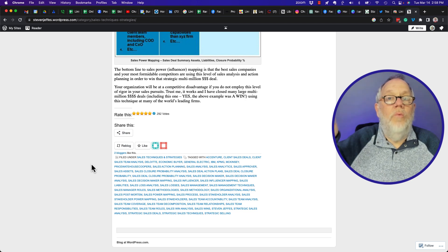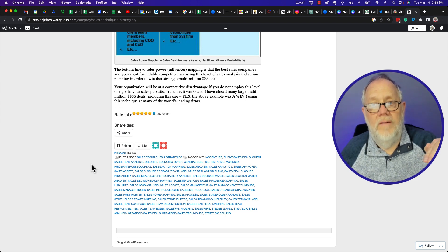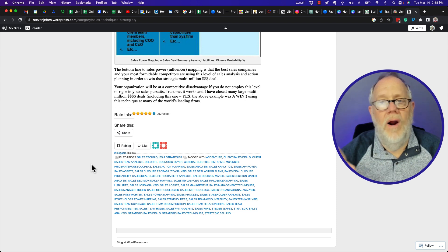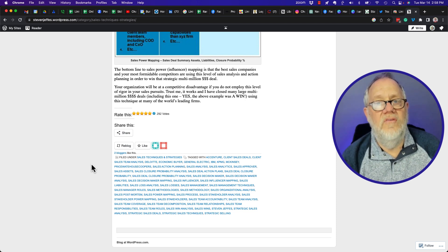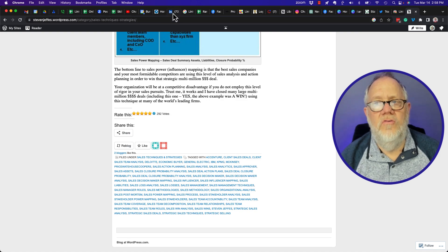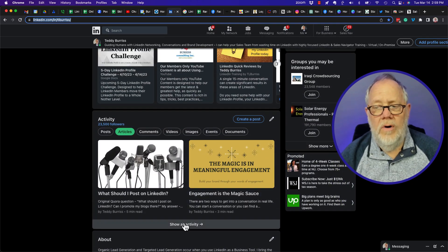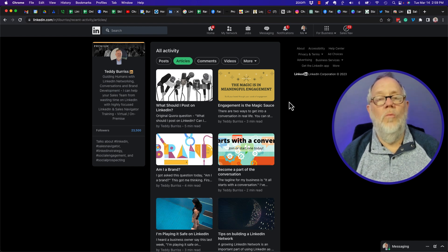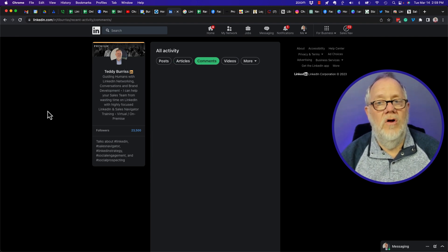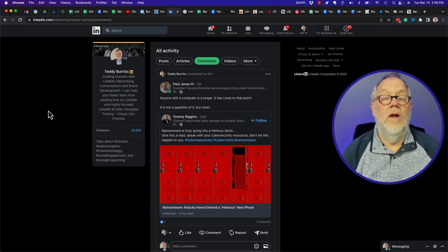The more your URL shows up on the internet in sites that are relevant to you and your LinkedIn profile, the more Google will rank your profile higher in Google searches. And there's one more tactic: get into more conversations on LinkedIn. Because the more conversations you have on LinkedIn, when that LinkedIn content is indexed by Google, your LinkedIn profile URL could very well show up as a backlink even to other content on LinkedIn — and there's an immense amount of content there.